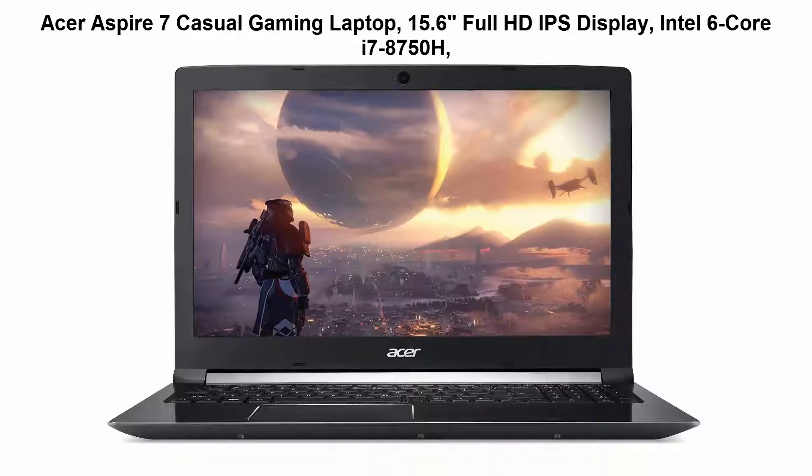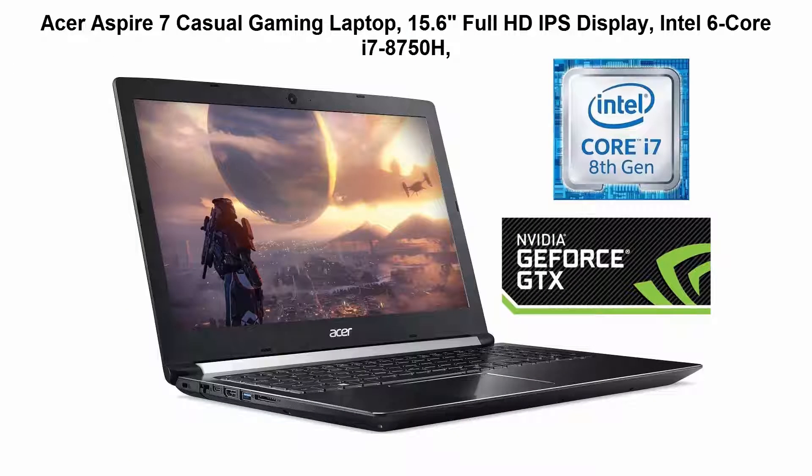Acer Aspire 7 Casual Gaming Laptop. 15.6 inches Full HD IPS Display, Intel 6 Core i7-8750H. 8th Generation Intel Core i7-8750H 6 Core Processor up to 4.1GHz, NVIDIA GeForce GTX 1050Ti with 4GB of dedicated GDDR5 RAM. 15.6 inches Full HD.